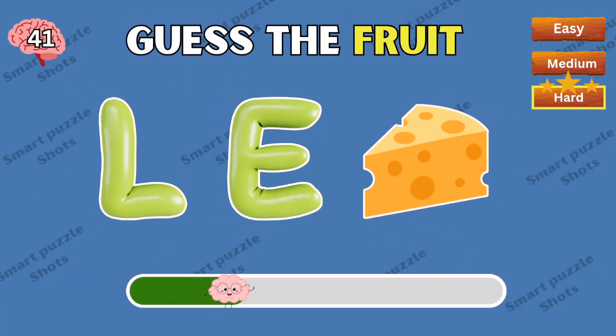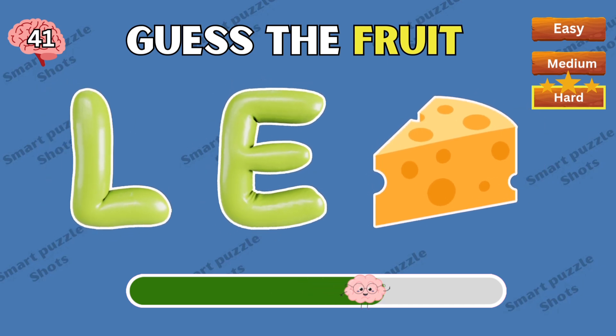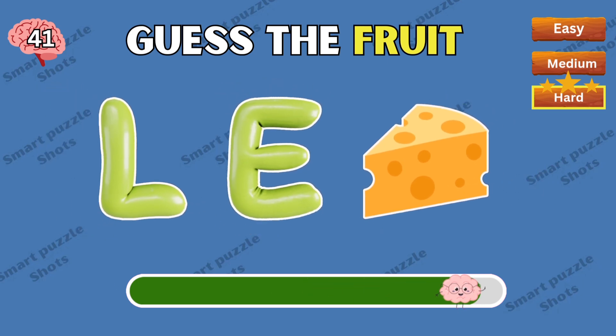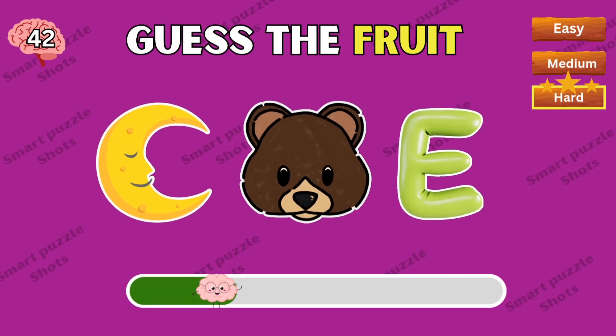Try to guess. Well done — lychee! Which fruit could this be?